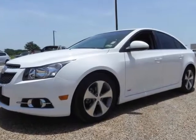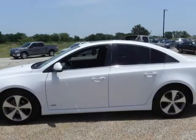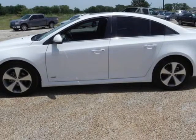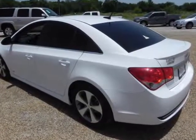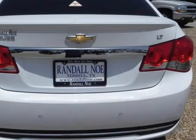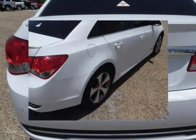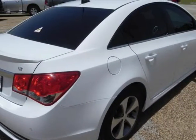Randall No Supercenter presents this Carfax 1 owner 2011 Chevrolet Cruze Sedan 2LT with just 34,787 miles, represented in white. Fuel efficiency comes in at 36 highway and 24 city. Under the hood you will find the 1.4-liter i4 16-valve MPFI dual-overhead cam turbo coupled with the automatic transmission.